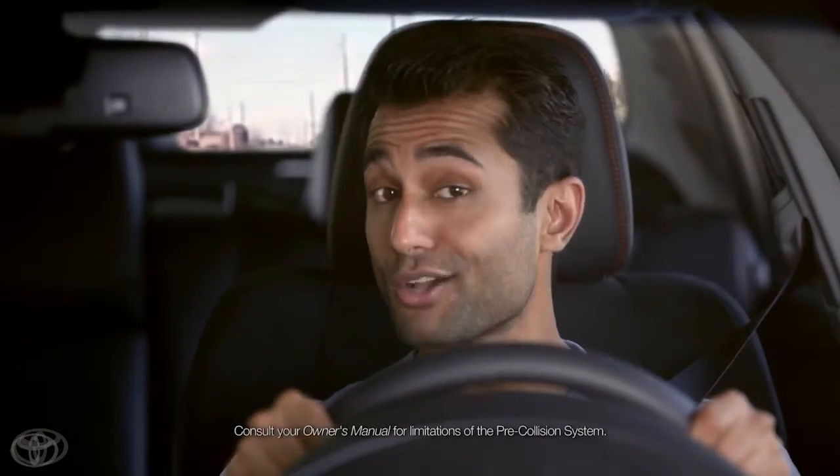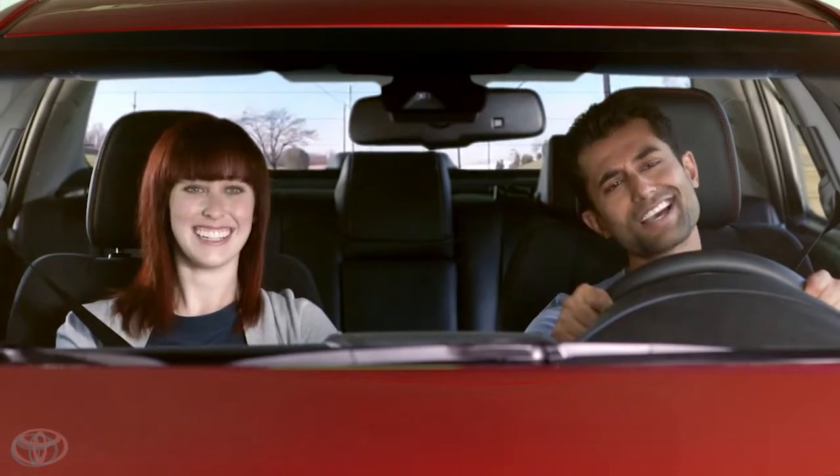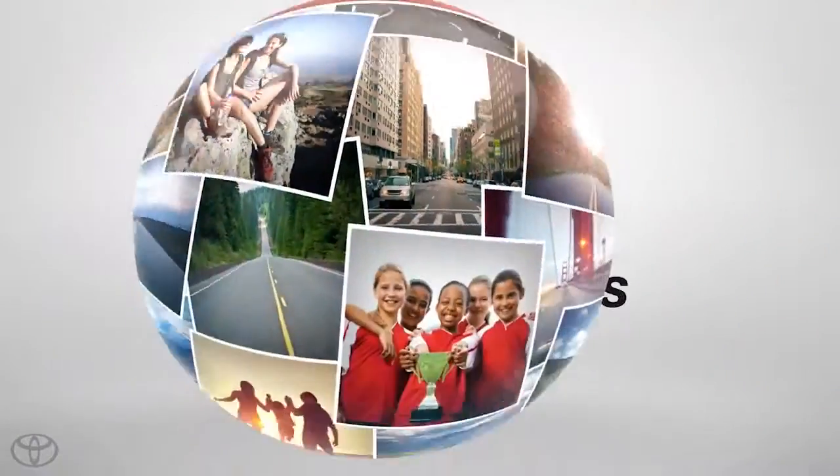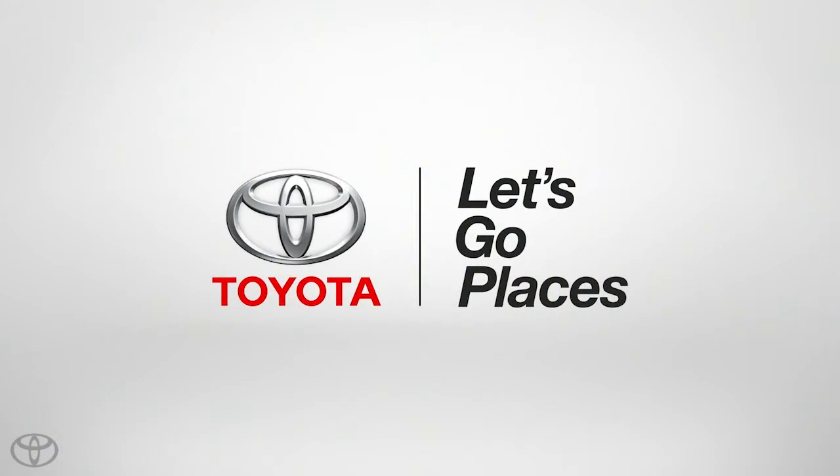So how do you feel about our upgrade now? Great! I was pretty confident you would feel that way. Toyota. Let's go places.